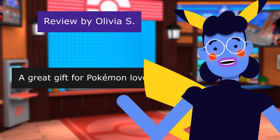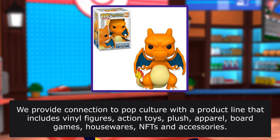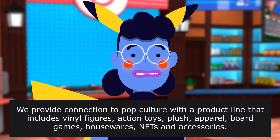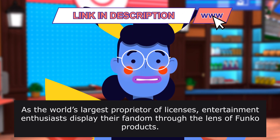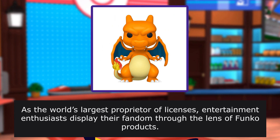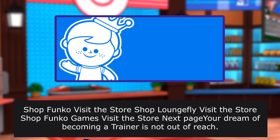A great gift for Pokemon lovers. From the brand page: Funko is a leading pop culture lifestyle brand. We provide connection to pop culture with a product line that includes vinyl figures, action toys, plush apparel, board games, housewares, and accessories. As the world's largest proprietor of licenses, entertainment enthusiasts display their fandom through the lens of Funko products.